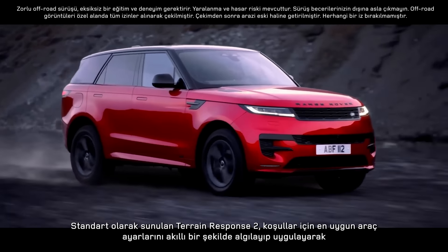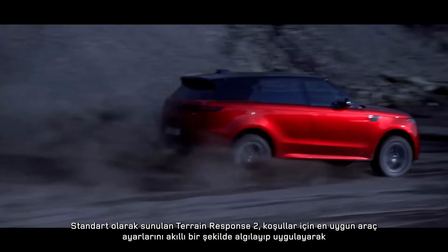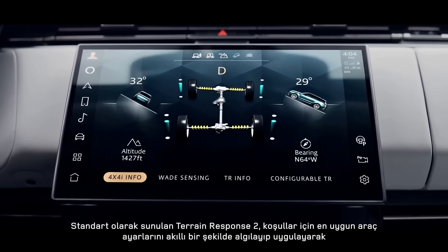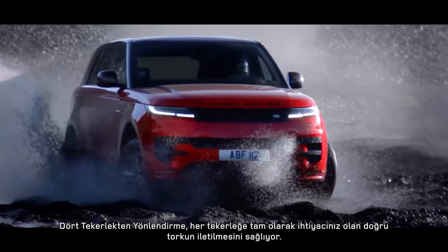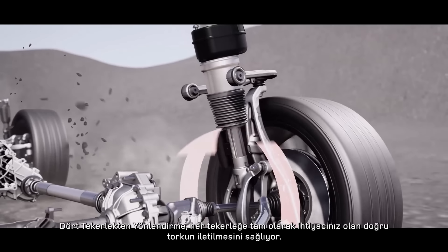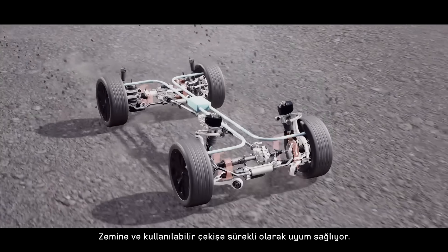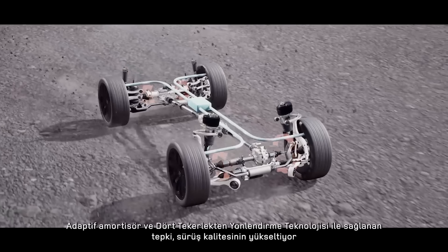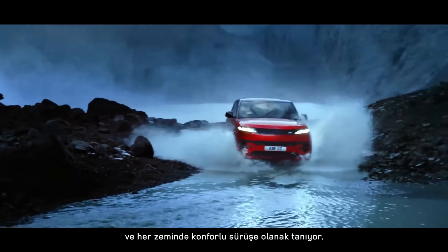Terrain Response 2 is fitted as standard and intelligently detects and applies the most appropriate vehicle settings for the conditions, ensuring customary Land Rover capability. Intelligent all-wheel drive delivers precisely the right torque to individual wheels as you need it, continuously adapting to the terrain and available traction. Adaptive damping and all-wheel steering responses improve ride quality and comfort on all terrains.